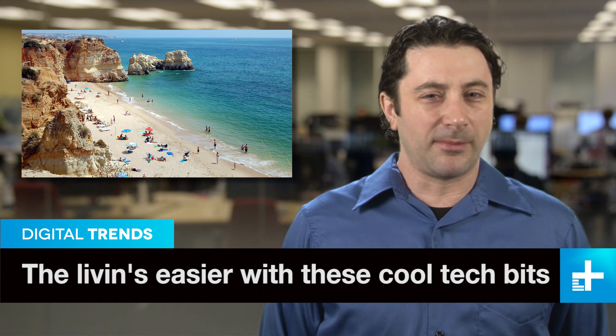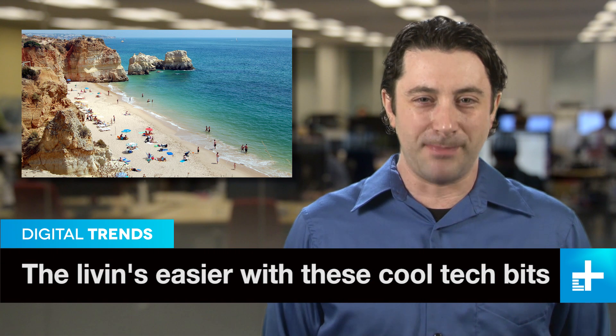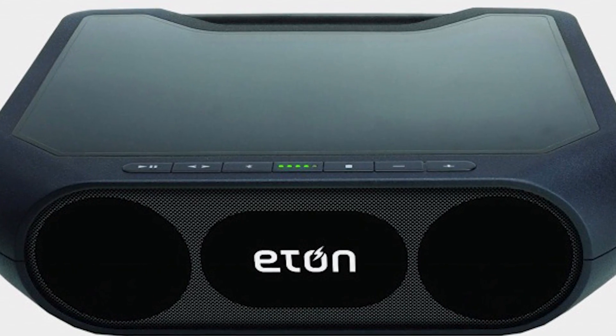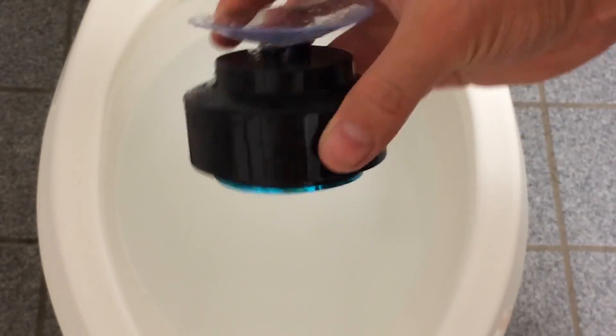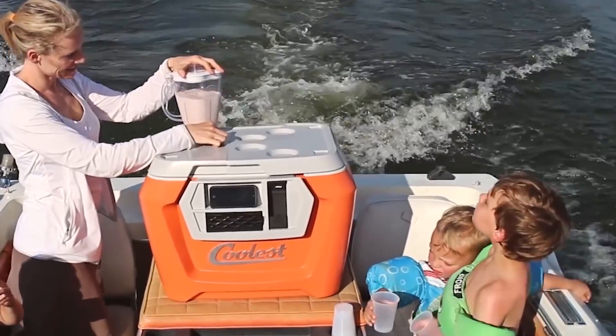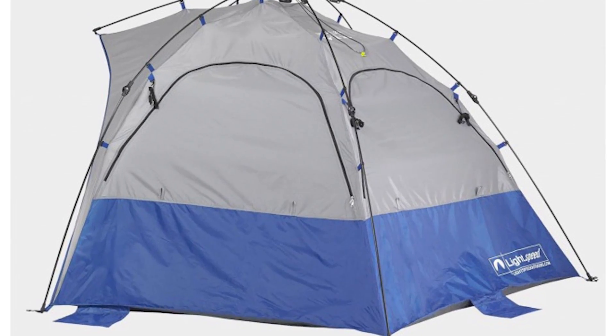Summer is almost here and we've rounded up some of the best tech you'll need for the beach, mountains, or wherever you go to soak up some sun and fun. You're gonna need some tunes, so check out the Aton solar-powered Bluetooth speaker, or the smaller Mighty speaker, which is apparently also toilet proof. The coolest cooler should be out in time for summer, and you've got it made in the shade with this sweet beach tent, or as we call it, the makeout tent.